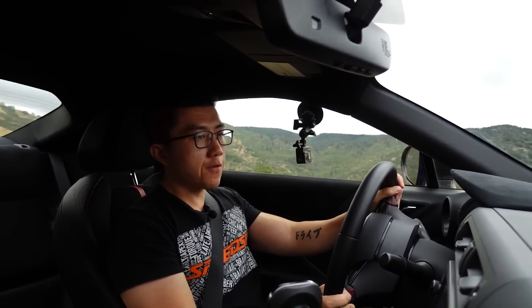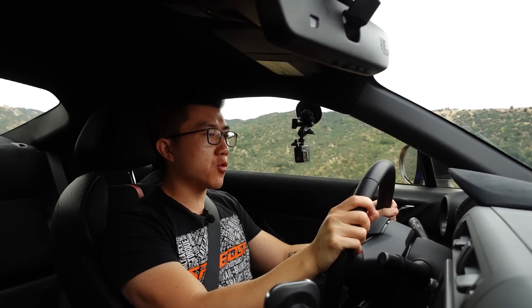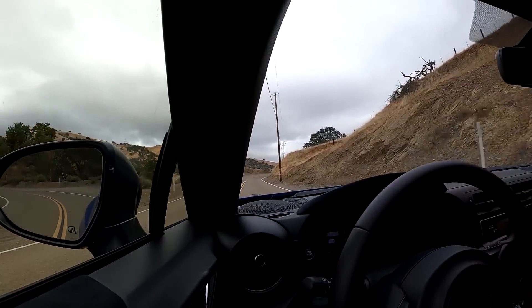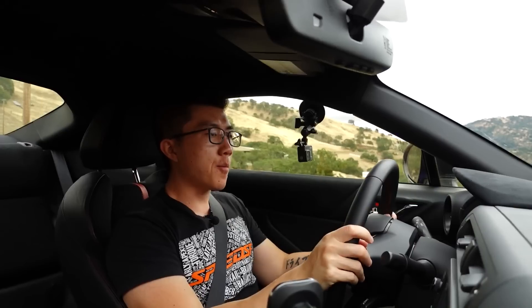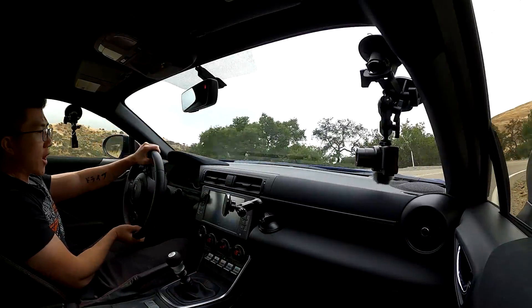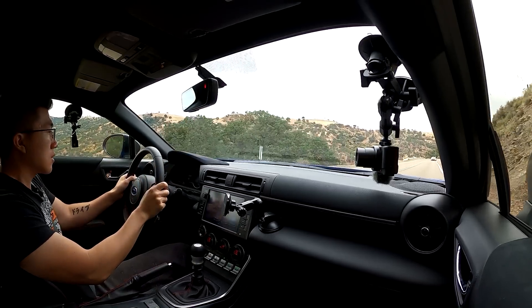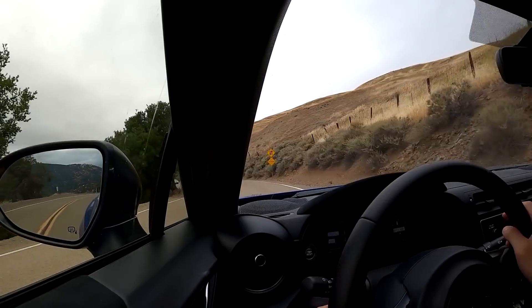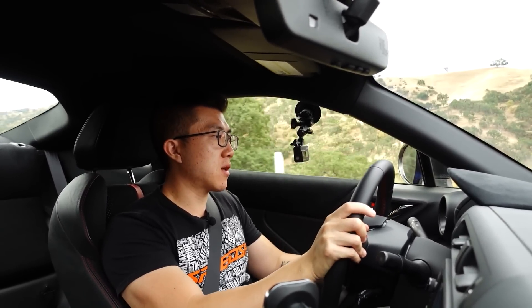Even though I do have upgraded pads and fluid on the stock brakes here, I still very much prefer the performance pack brakes on the old-gen car. I cannot wait for Subaru to release a performance pack with the same Brembo brakes on this new-gen car. Even though this is stock suspension, this is one of my favorite parts of the car. The balance of compliance, control, and daily comfort is just perfect. My only gripe with the suspension is that it doesn't really allow for any camber adjustment at the front end. Just look at the way that turbo BRZ pulls away on the straights — quite a noticeable difference — but again, this car does not feel underpowered. It has just the right amount of power for the chassis and overall grip level.